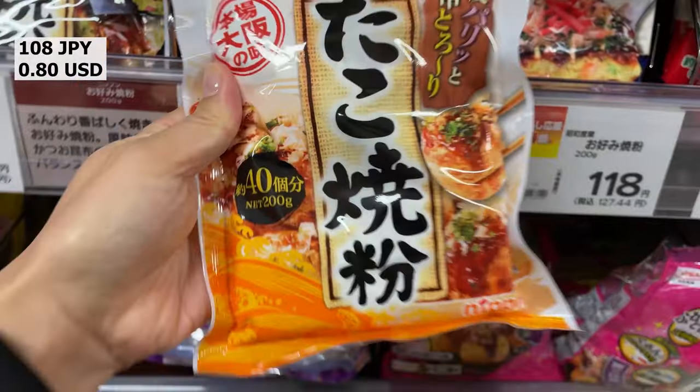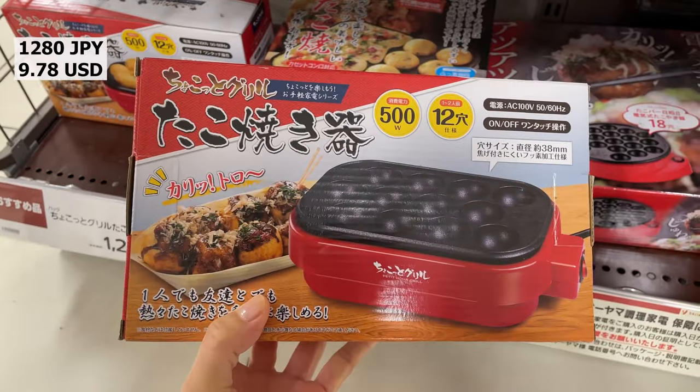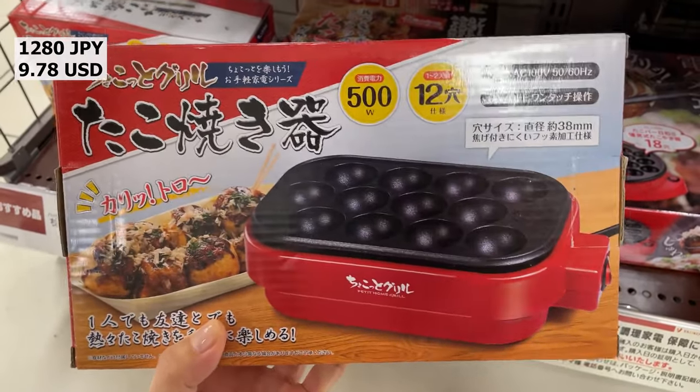Takoyaki flour — this flour makes it easy to make takoyaki. Machines for making takoyaki are also sold.